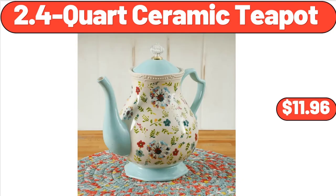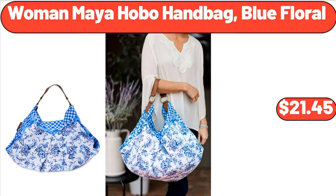2.4-Quart Ceramic Teapot, $11.96. Woman Maya Hobo Handbag Blue Floral, $21.45.